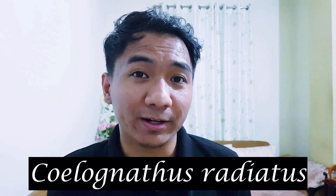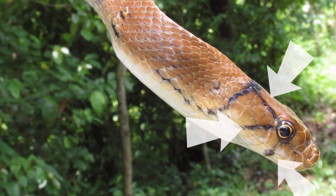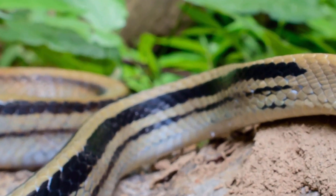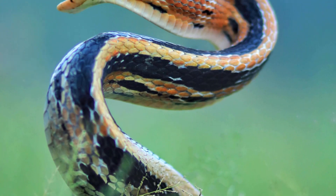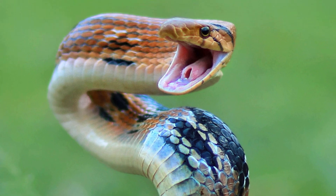Coming to number three, we have Ceylonathus radiators, also known as the copperhead rat snake or radiated rat snake. Copperhead not because it has a head made of copper, but because its head resembles the color of copper. Radiated because it has three radiating stripes that occur below and behind its eyes. It is grayish brown in color with four dark stripes running along the body. What is most peculiar about this non-venomous rat snake is that when threatened, it mimics a cobra and stands up to intimidate its predator, and if that doesn't work, it lies down on its dorsal side showing its ventral side, sticking its tongue out and releasing a very rotten smell.